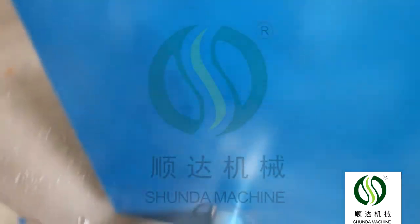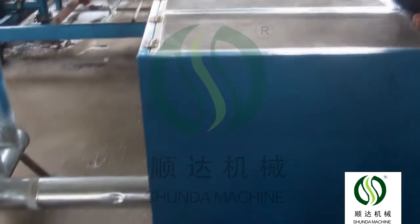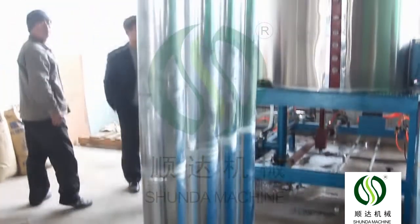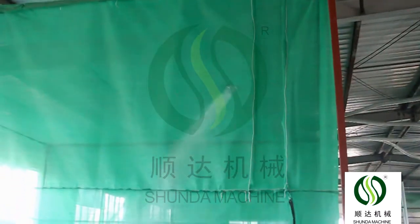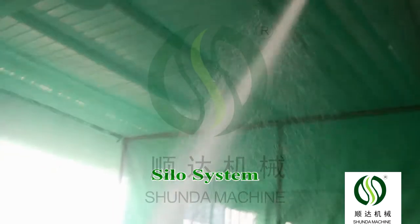After the materials are pulled into the hopper, the pre-expander can take in material automatically. The materials will expand by steam heating. After reaching the set time and density, the pre-expander puts the formed materials into a fluidized bed to dry automatically.